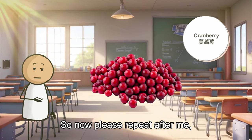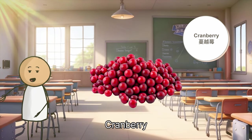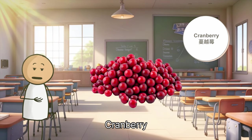So now, please repeat after me. Cranberry. Cranberry. Cranberry.